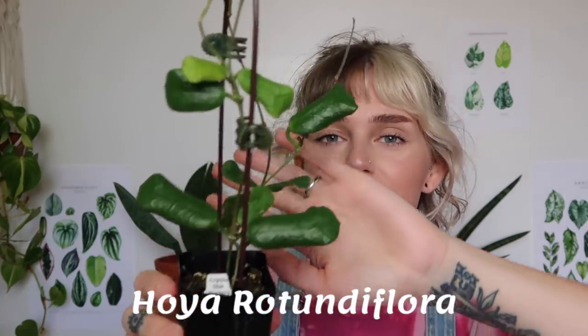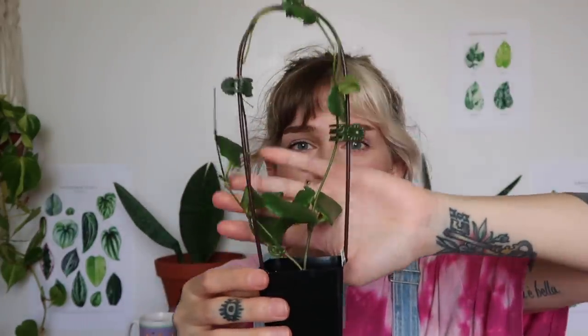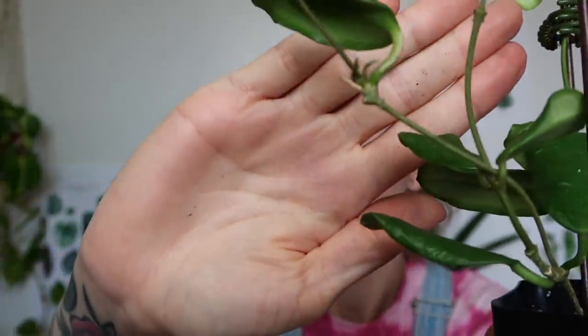The next plant I got from them is another Hoya — my Hoya Rotundaflora. It has these really cool rectangular-shaped leaves. It's so unique and just one of those plants that's kind of weird looking, which is why I was drawn to it. It came on this little trellis, which is so cute. This is still in its original pot, exactly how it was shipped to me, and it's putting out some new growth too.